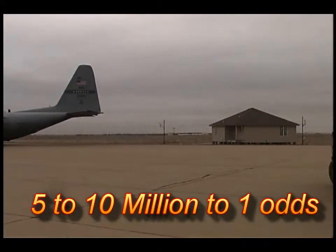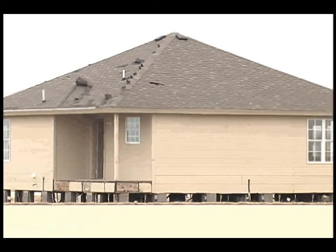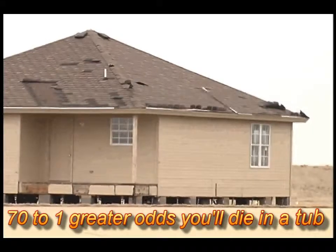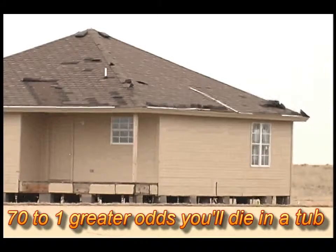The odds are some 5 to 10 million to 1 in your favor that you won't die in a tornado this year if you live in a mobile or manufactured home. In fact, you're 70 times more likely to die in a bathtub than in a mobile or manufactured home in a windstorm.